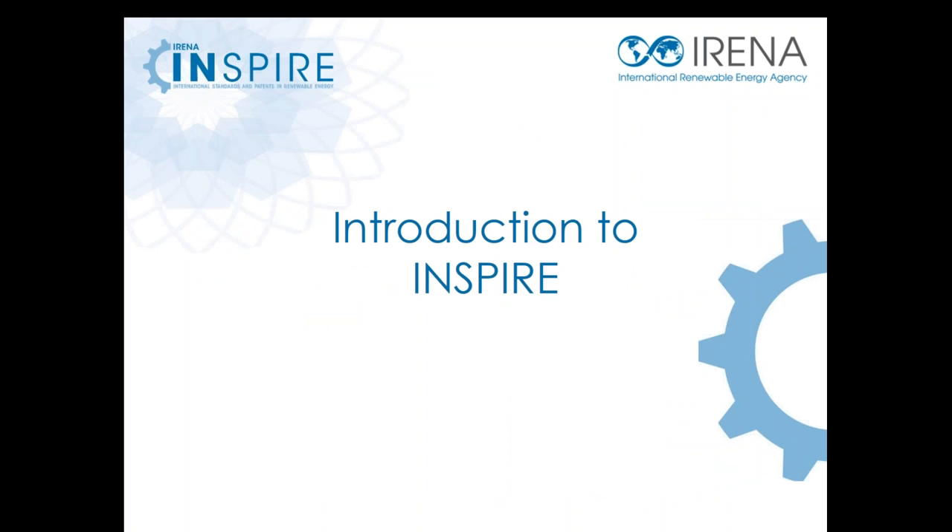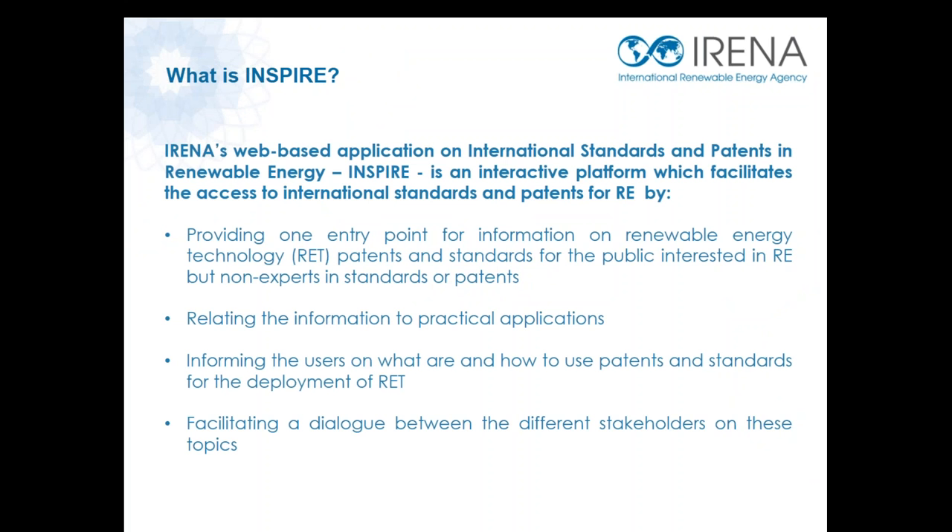With that background on what exactly the role that patents and standards can play in renewable energy, I would like to go into what is the INSPIRE platform itself. IRENA's INSPIRE platform is the first and most complete solution of its kind, that actually allows users to find the most relevant international standards and patents for renewable energy at no cost. In particular, the platform provides a one-entry point for information on renewable energy technology patents and standards for the general public who are interested in renewables but are not necessarily experts in standards or patents. The platform relates the information collected to practical applications and works to inform users on how to use patents and standards for the deployment of renewable energy technologies. The platform also facilitates dialogue between different stakeholders on these topics.